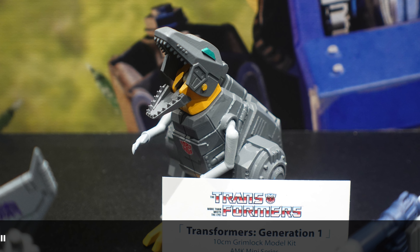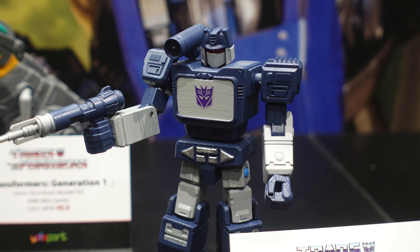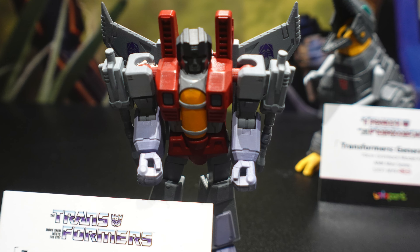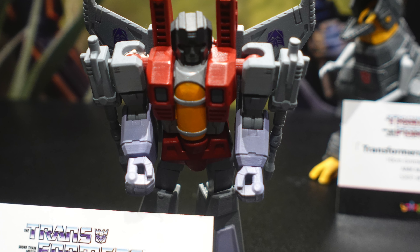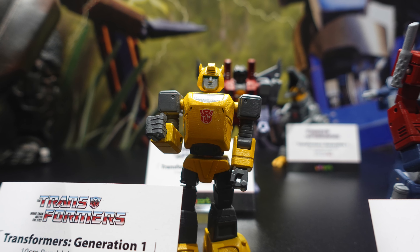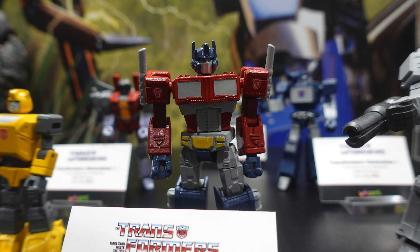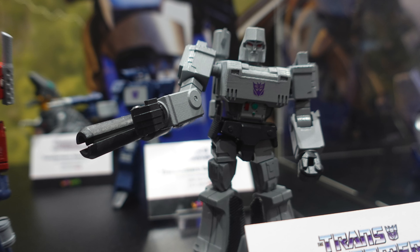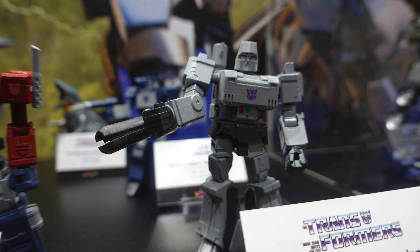The one that really caught my eye in the AMK Mini series is Grimlock, who is definitely one of my favorite Autobots. These mini kits are already available — it's just a matter of getting them in stores in Malaysia. The good news is Yolo Park has an official presence in Malaysia and Singapore, so we should be expecting to see a lot more releases and product availability in the market.